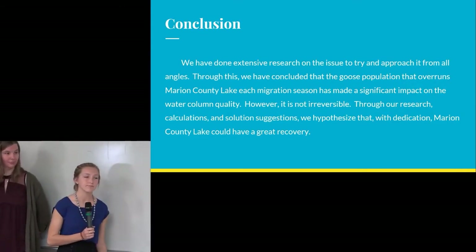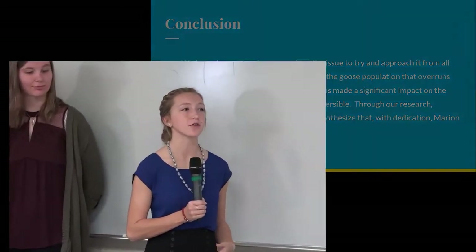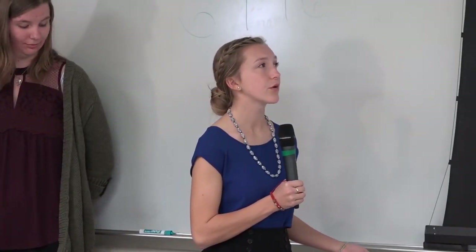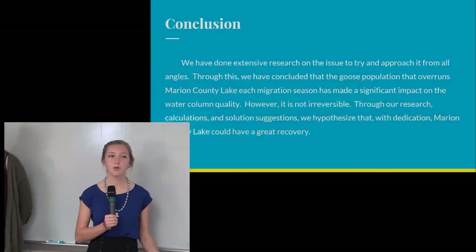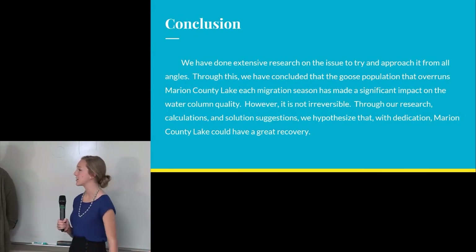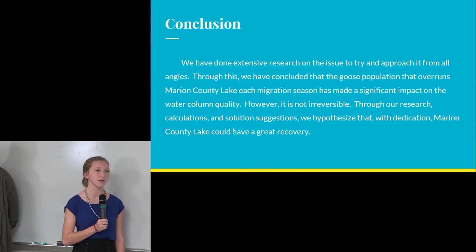Throughout our experiment we tried to tackle this from every angle we could think of. Through our research, calculations, and the solutions we've suggested, we really do think that the issue can be reversed and that Marion County Lake can have a good recovery. It'll take a lot of dedication and some time because it's not an immediate change, but we think the things we've found and the solutions we've come up with will really help benefit Marion County Lake.